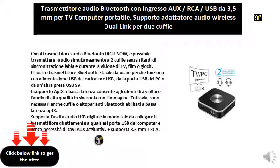It supports digital USB audio output, allowing you to connect the transmitter directly to any USB port on the computer without the need for additional auxiliary cables. It also supports 3.5mm and RCA connections, with a 3.5mm cable and an RCA cable included, suitable for most TVs and computers.